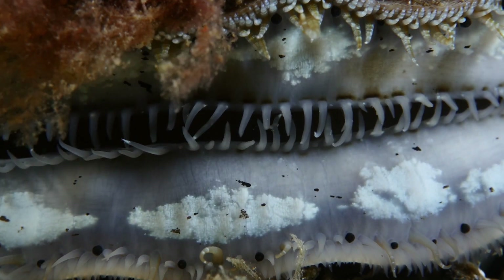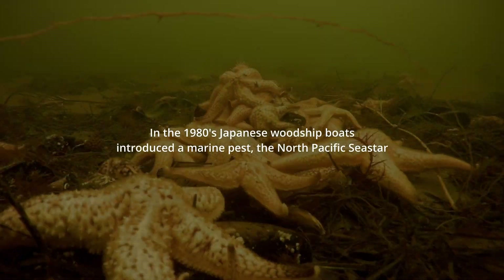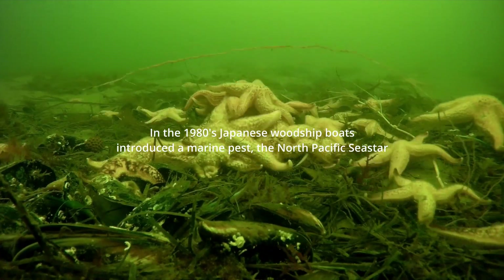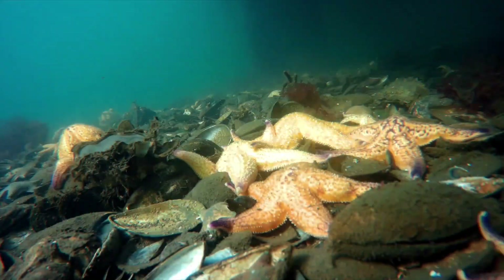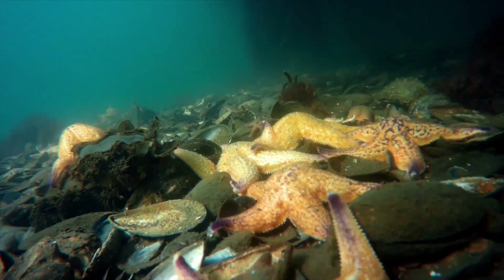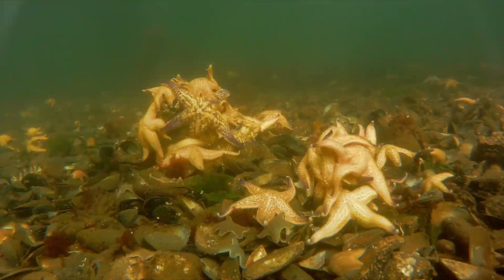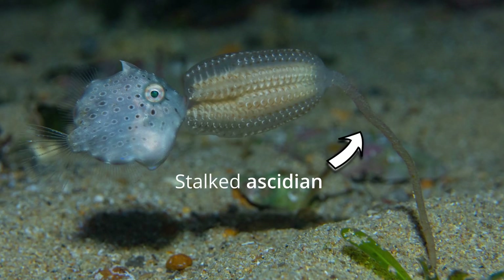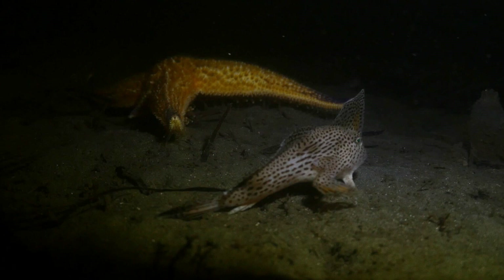This is a dredge fishery, and as you can expect, a dredge isn't particularly good for a poor little handfish on the bottom of the sea. Now this sea star is a voracious feeder that fed on what remains of the scallops. It also eats things called stalked ascidians, which are small animals that live on the bottom of the sea, which the handfish lay their eggs upon.